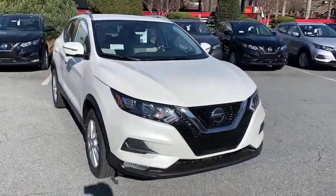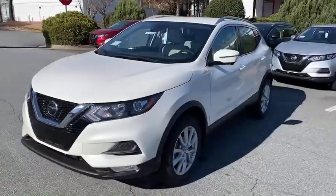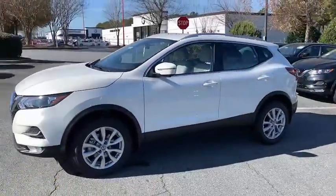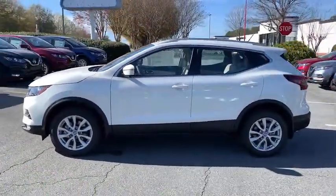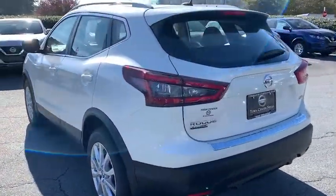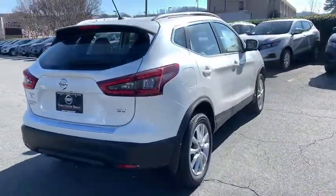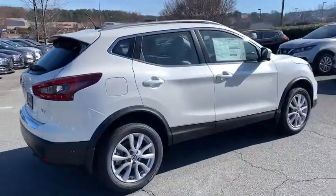Enjoy the view of this 2020 Nissan Rogue Sport. Style, security, and efficiency blend beautifully in this Nissan Rogue, the handsome, family-friendly compact SUV that offers standard driver-assist safety features and a smooth, responsive ride. Comfortable and capable, this sporty four-door hatchback brings confidence along on every journey.